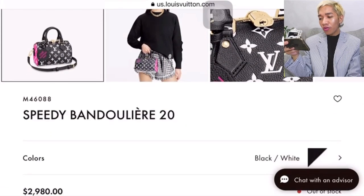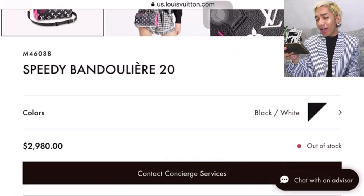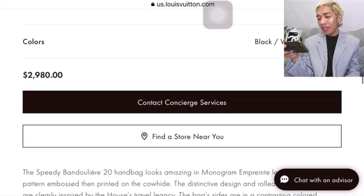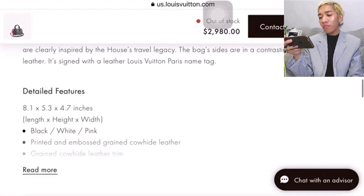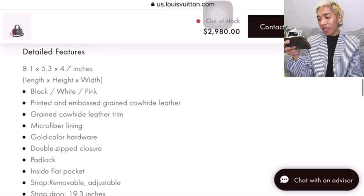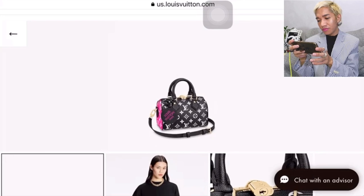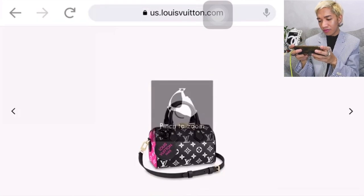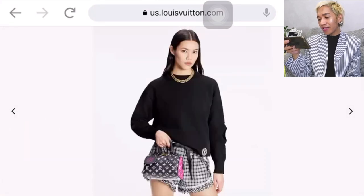So this is the Speedy Bandolier 20 in black and white. Unfortunately, it's out of stock at louisvuitton.com at $2,980 USD. Here are the dimensions — printed and embossed green cowhide leather with microfiber lining. Let's check the photos. Super nice.